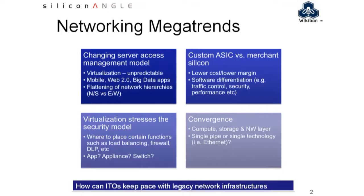We've prepared a set of slides. The first one we're going to look at is the networking megatrends. I want to ask you — you hear a lot about the flattening of the network. What's behind that?